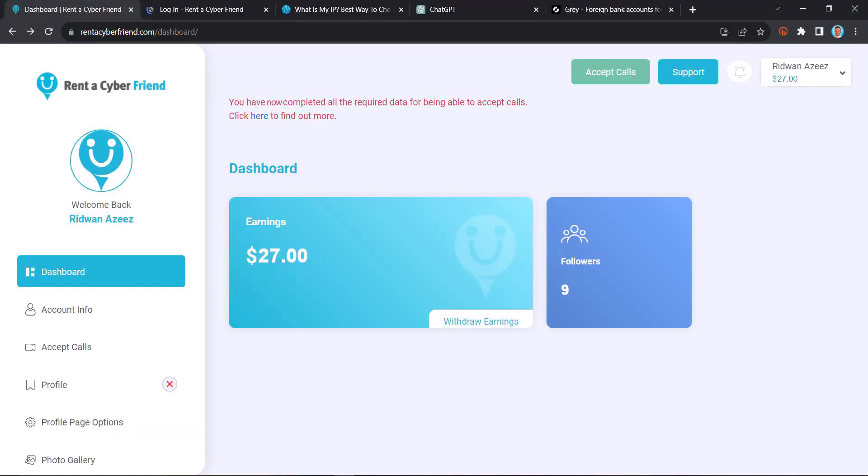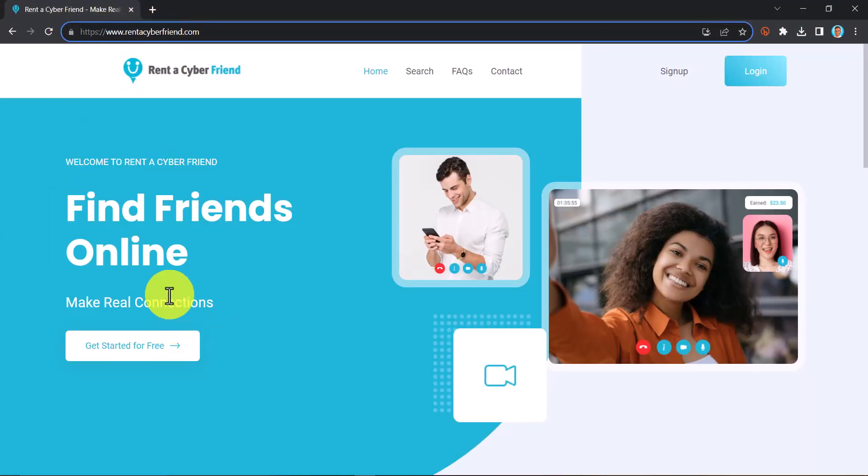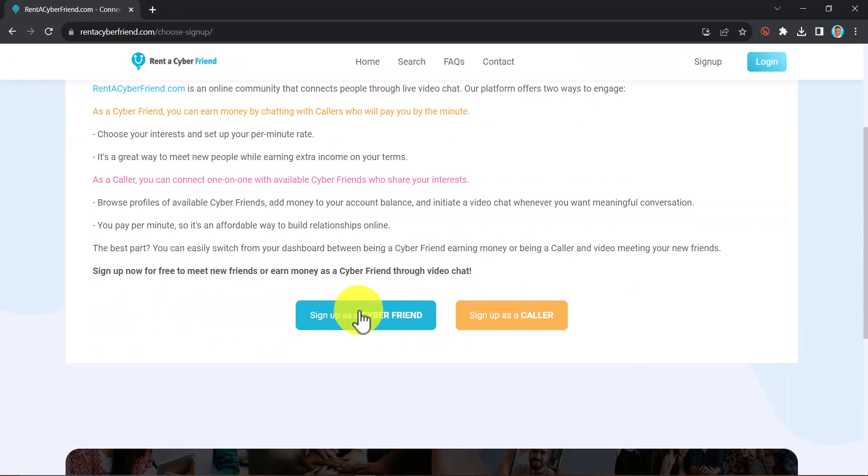Here is my own account with the platform. I'm going to be showing you how to create your own account from scratch so that you won't encounter any issues. You can see the name of the website up here. All you need to do is click on 'Get Started for Free.' Once you land on the first page, scroll down.